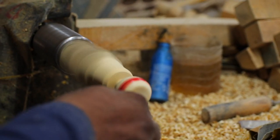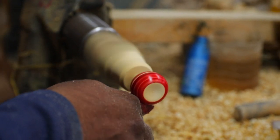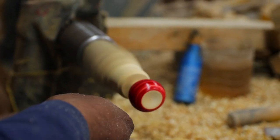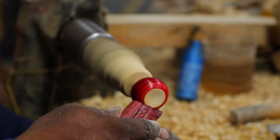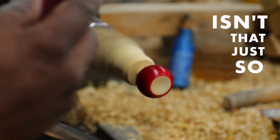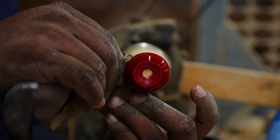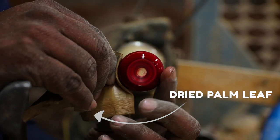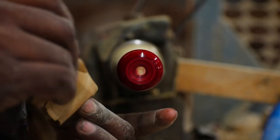Once the wood is turned into the desired shape, the lacquer stick is held against the wooden piece while it is still on the lathe. The lac melts with the heat produced by friction and transfers the color to the surface of the wood. Isn't that just so cool? The lacquer is spread uniformly over the surface with the help of a dried palm leaf, which also helps give it a shine and luster.